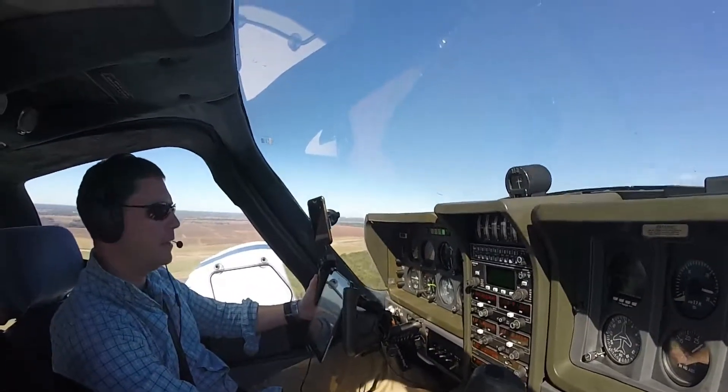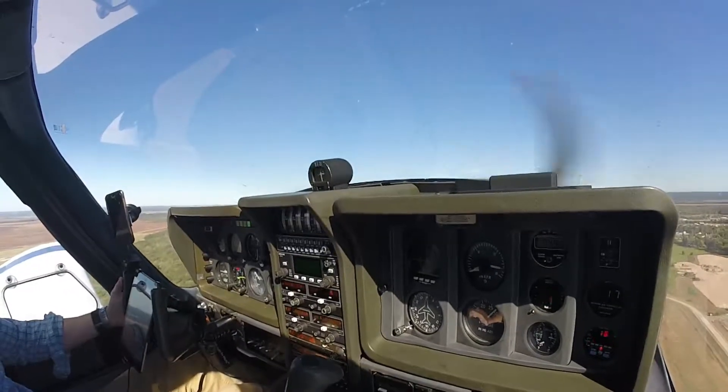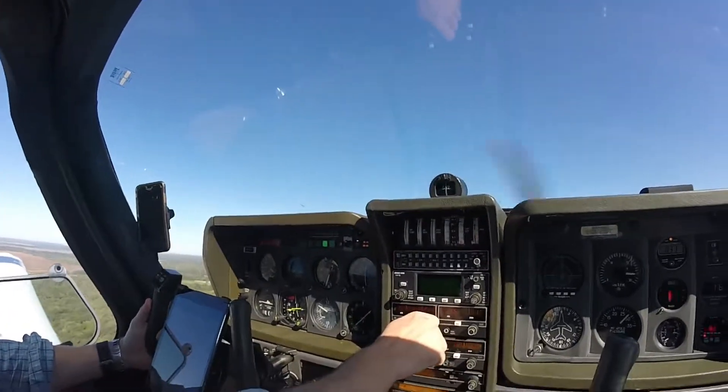400 feet. After takeoff checklist — flaps retract. Climb, pitch for 90. 2370, contact Polk on 132.05. Over to Polk, 32.05. 237, good day.